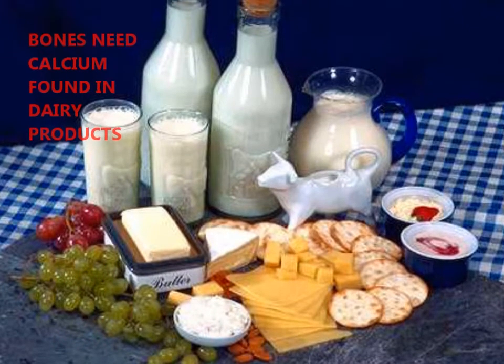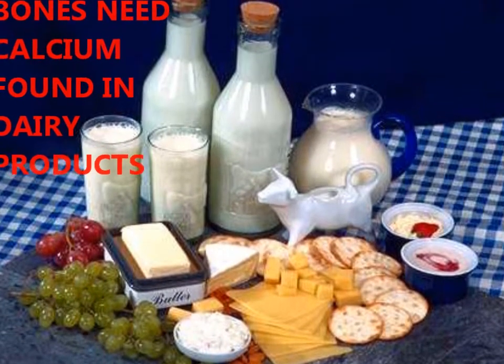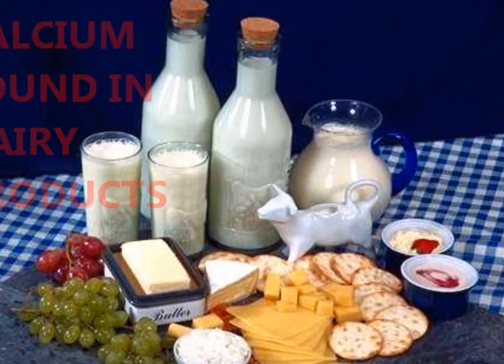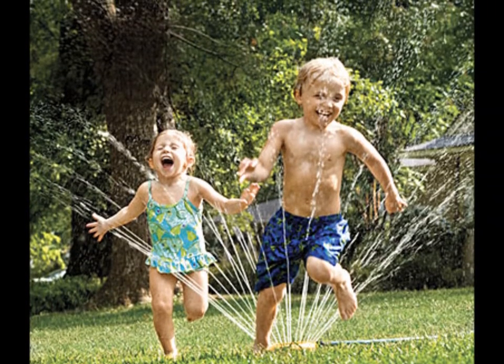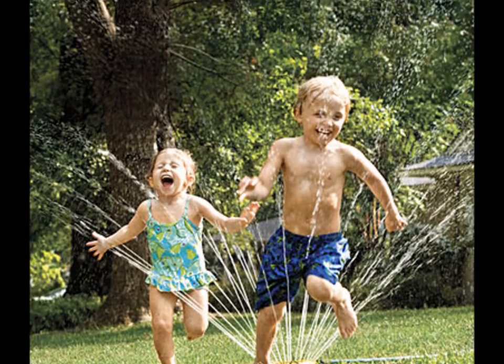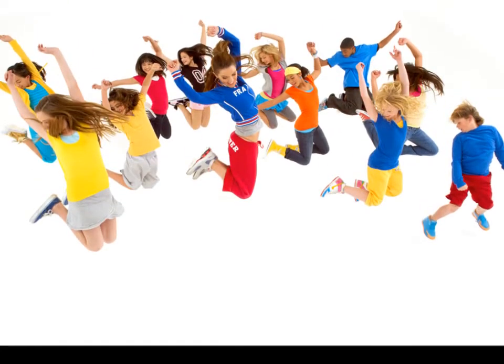Strong bones need the mineral calcium, so drink lots of milk and eat dairy products. Bones also need active exercise, so go out and run, jump, and dance for healthy, strong bones.